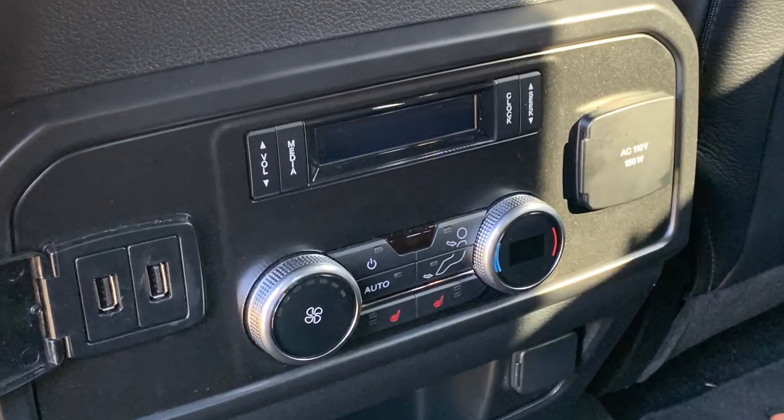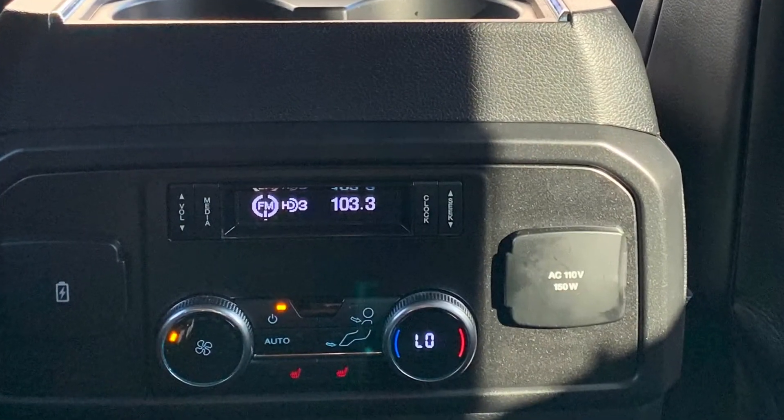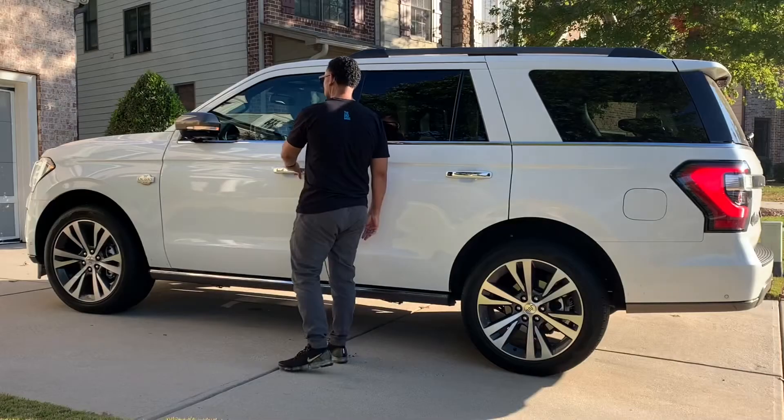You have tri-zone climate control here. You can also control your radio stations. You have two USB chargers plus a 120-volt power outlet here in the second row.